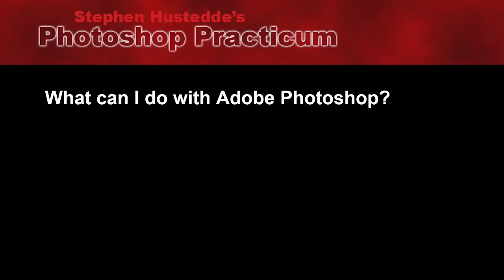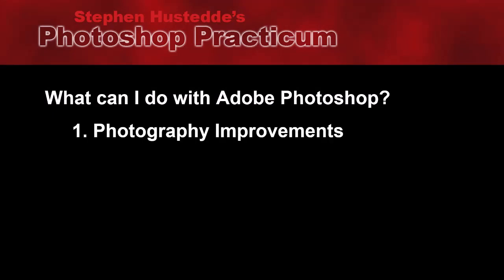So what do those 23 million people do with Photoshop? Well, there might actually be about 23 million different answers out there because Photoshop has so many uses. But let's boil it down to a few basics, and I'll share a little bit about how I use Photoshop as well. One of the most popular things Photoshop is used for is with photographers to improve their photos. Even professional photographers want to improve their photographs, and that's what Photoshop really excels at.